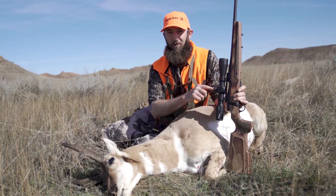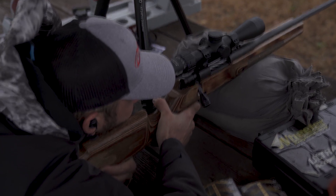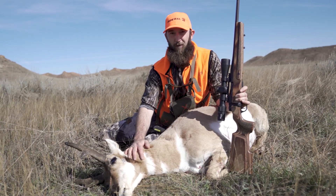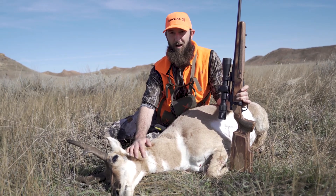The day before this hunt I went to the shooting range and got it dialed in, and three days later I used it to shoot an antelope at 350 yards. It's the BDX system from SIG Optics — give it a shot.